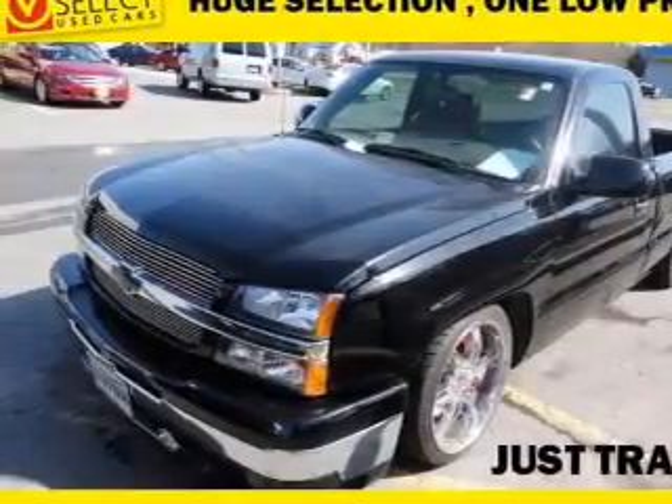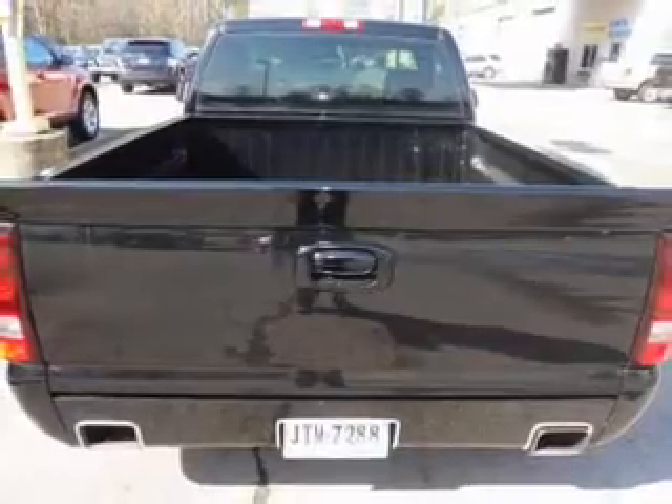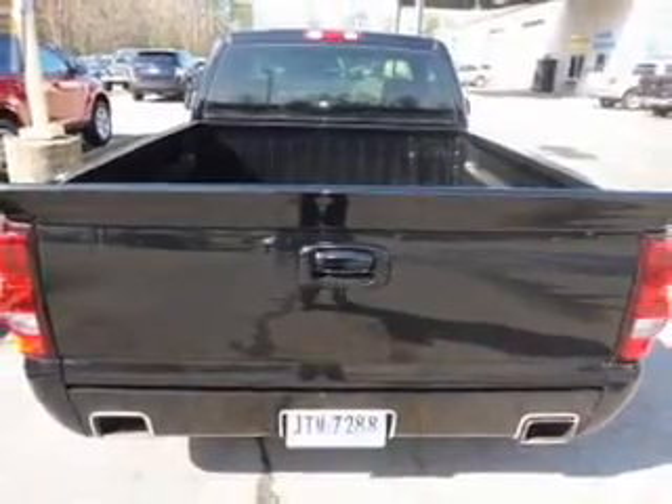With a powerful 8-cylinder engine that responds smoothly to its automatic transmission, and brakes safely with the Anti-Lock Braking System.